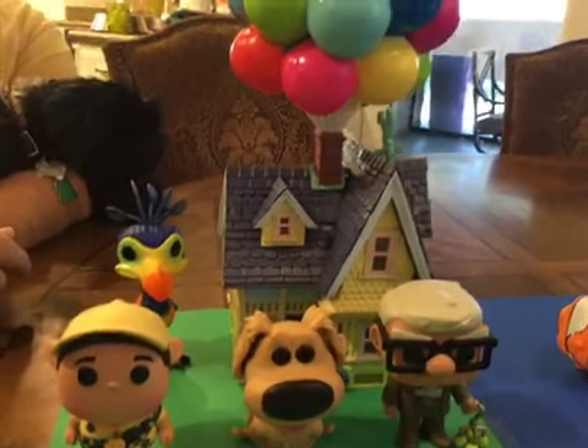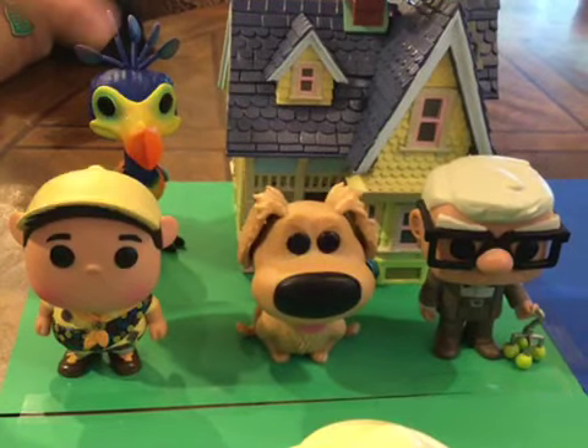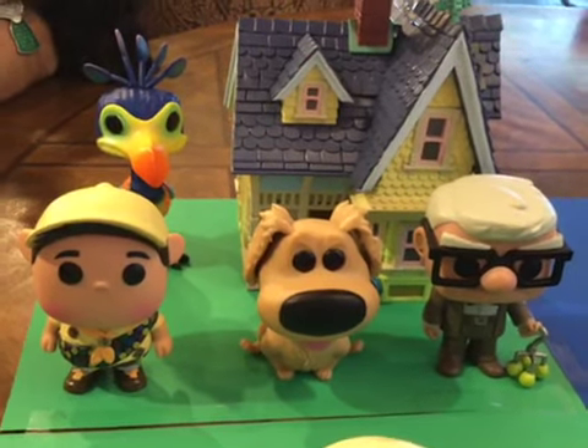And then we've got, of course, the three main characters of the whole movie: Carl, Russell, and Doug right there, which are really cute.